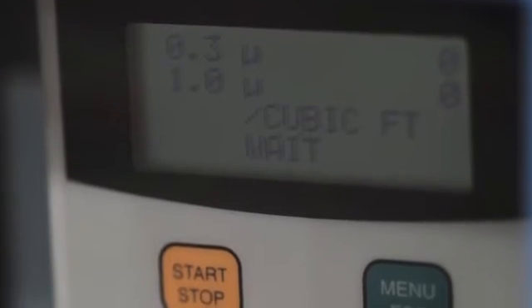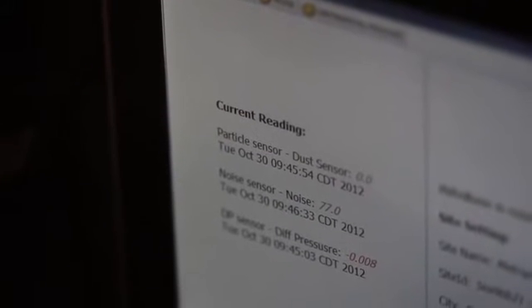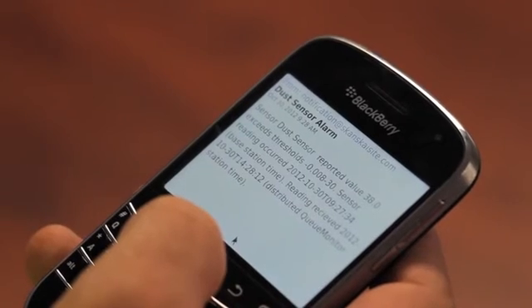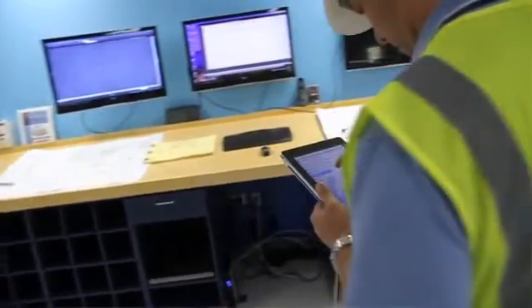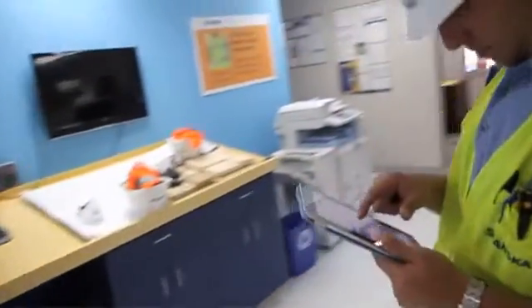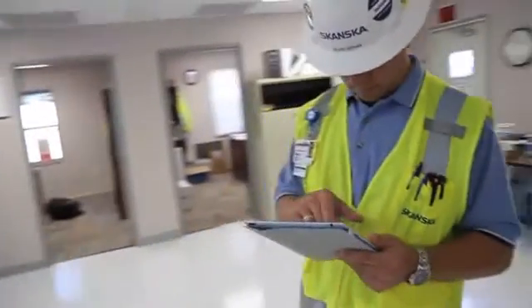So anytime that reading goes outside your threshold, you'll get an alert immediately on your email. When you get that alert, you automatically know that something's wrong. Getting those readings, getting those alerts on your email is very important and very helpful for what we do inside an existing hospital.